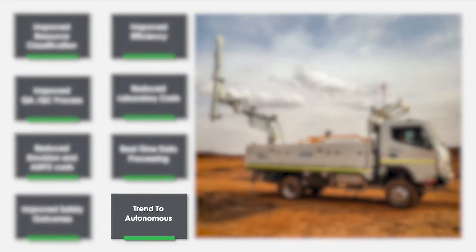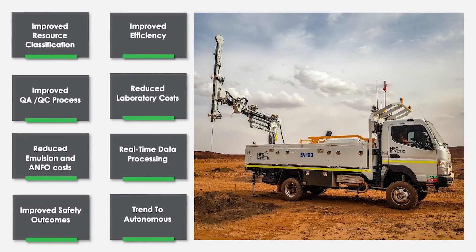This technology is trending towards an autonomous operation. At present, there is a driver in the unit but their role is essentially to move the vehicle from one blast hole to the next. This technology is very much on the path to fully autonomous operation. I'll now move on to a little bit of background behind the technology.